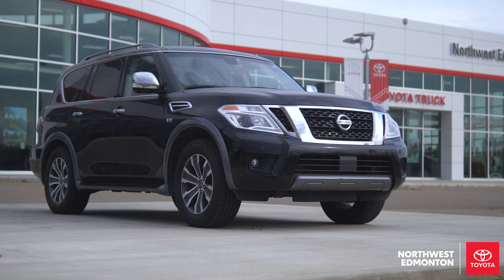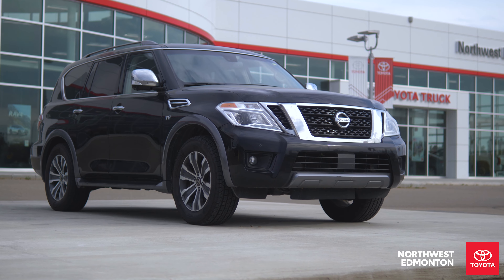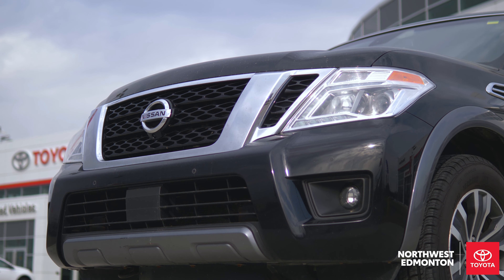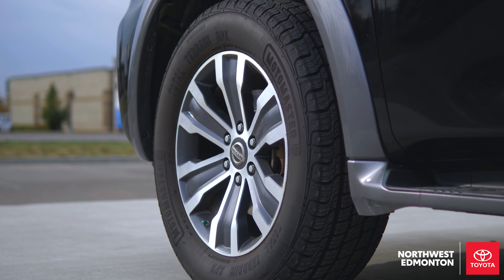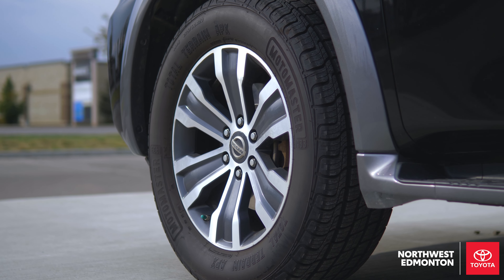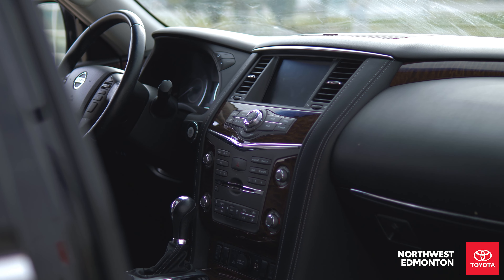We've got our 5.6 liter V8 with parking sensors in the front. You're going to have your 360 camera coming along to the side, fog lights in the front, 20 inch alloy rims, keyless entry, blind spot monitors, a power lift gate, and some running boards along the side.